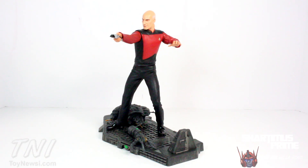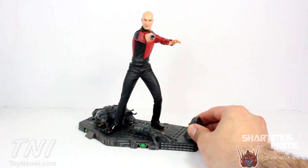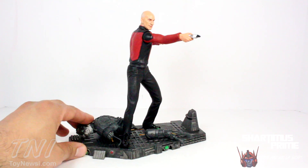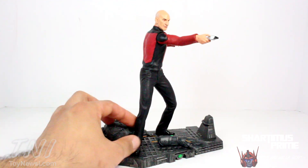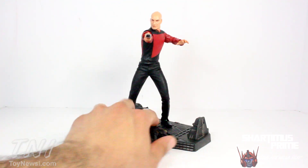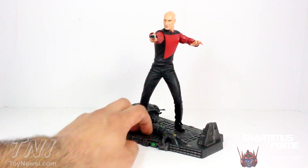Here we have Captain Picard out of his packaging — a very cool looking figure. I think it really resembles the likeness of Patrick Stewart. As far as the figure itself, it's actually like a half-staction, half-figure because it doesn't have articulation from the waist down, just like the Captain Kirk and Spock figures. The paint sculpt looks great, and he's plugged into two pegs on the board base, which makes it look really good and very sturdy.